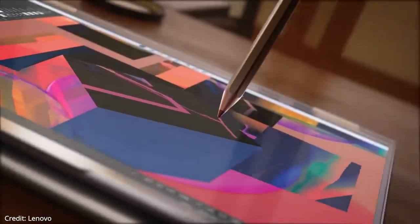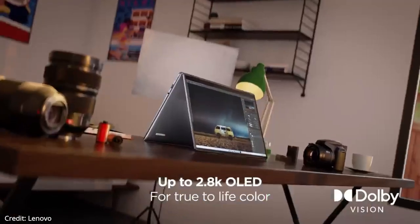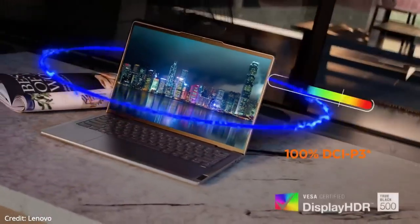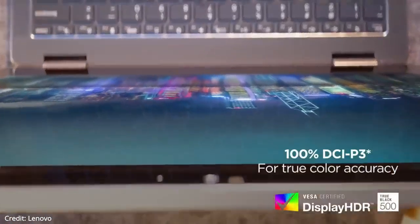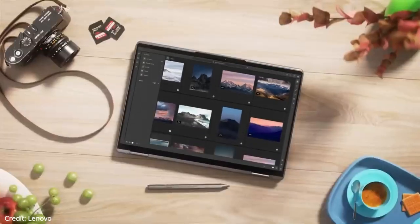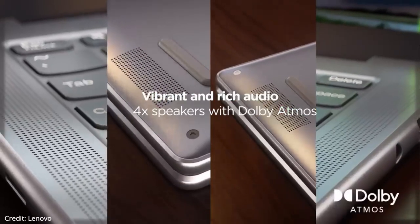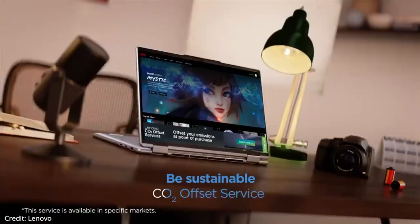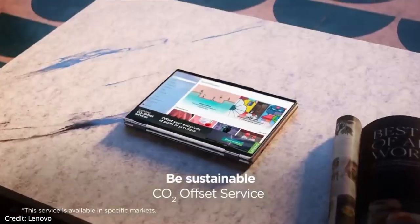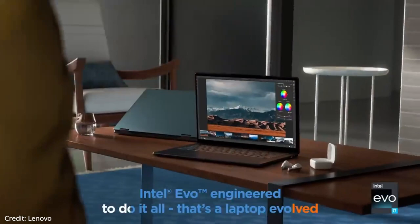The Lenovo Yoga 7i features a 12th generation Intel Core i7-1255U processor with 10 cores, 12 threads, and a maximum turbo boost speed of 4.70 GHz, giving much better CPU performance than last year's model. The laptop has integrated Intel Iris Xe graphics. You can do some casual gaming, run Photoshop or Blender, and it's absolutely more than enough for day-to-day tasks, work processing, and media consumption.